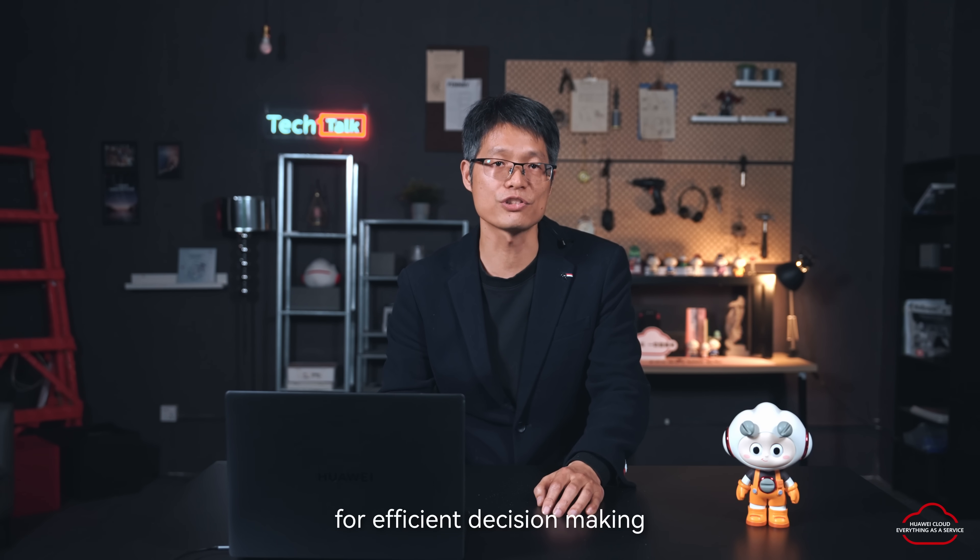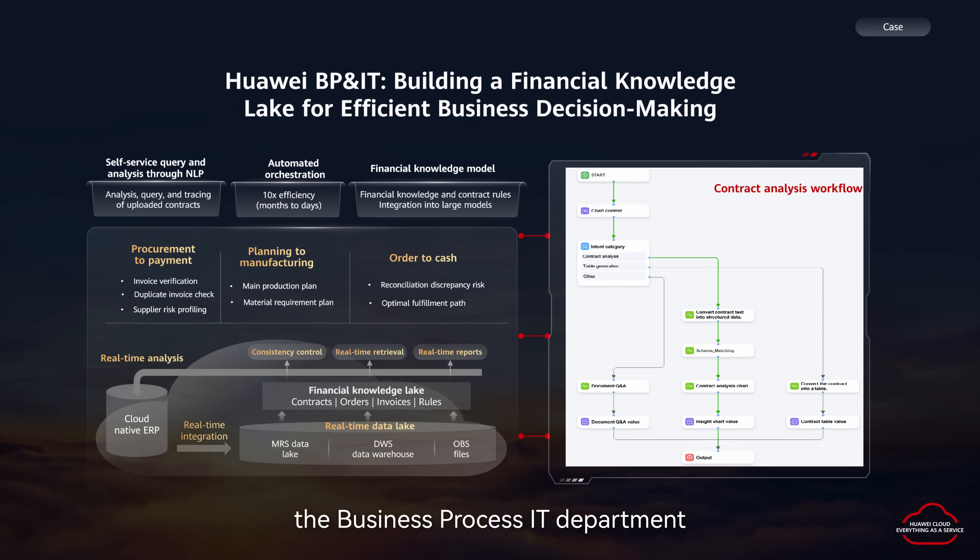Here is a good example of how Huawei's Business Process IT department built a financial knowledge lake for efficient decision making. The Business Process IT department is always committed to using new technologies to solve internal process and efficiency issues. Based on the real-time data lake, it correlates the financial processes, rules, and indicators with contracts, orders, and invoice data to build a financial knowledge lake. Then, based on various analytical scenario-based workflows, it can achieve rapid and efficient decision making.